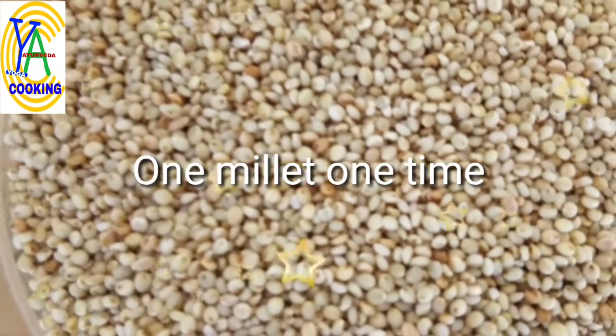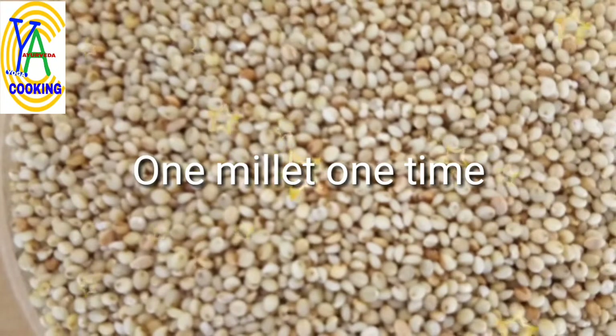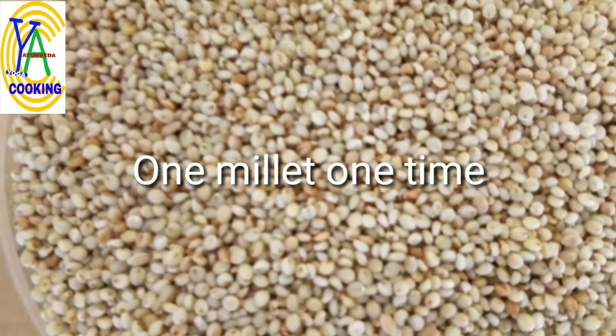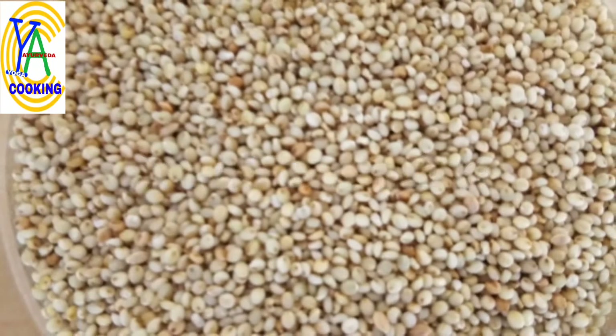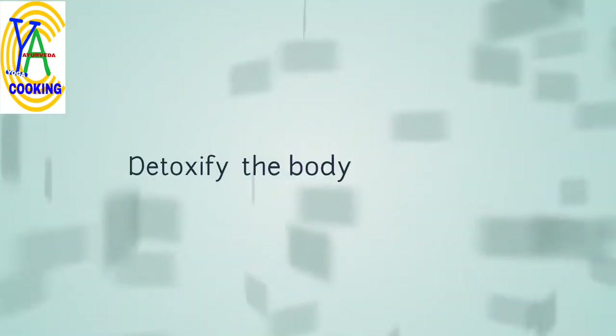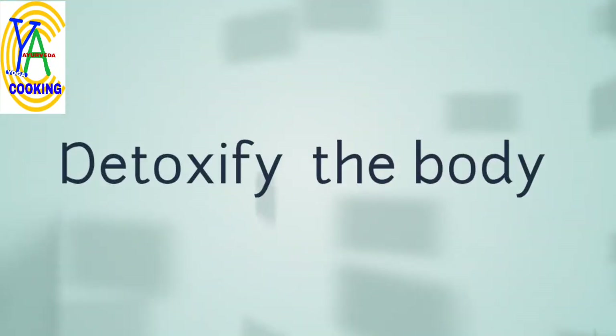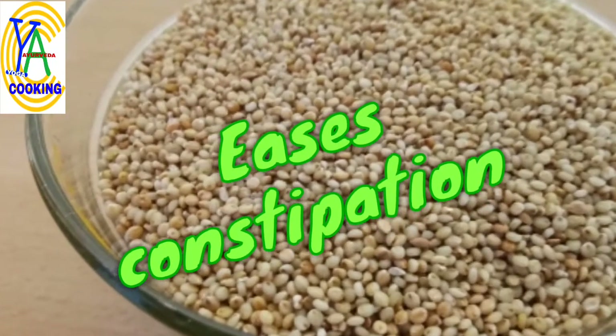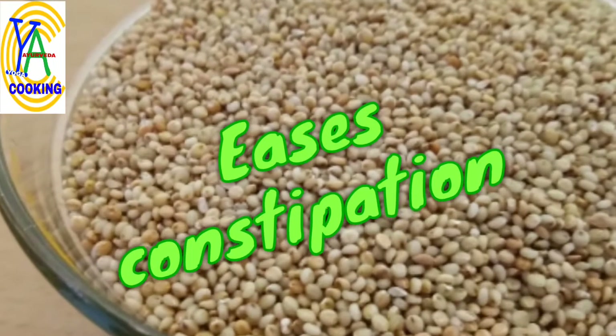Never mix one millet with any other millet or with other grains like rice, wheat, jowar, or ragi. Brown Top Millet is rich with fiber, which helps to expel waste from the intestine, detoxifies the body, eases constipation, and gives relief from bloating.